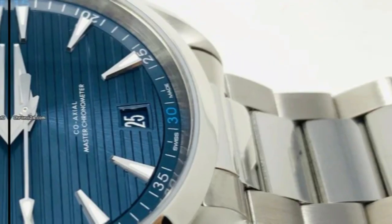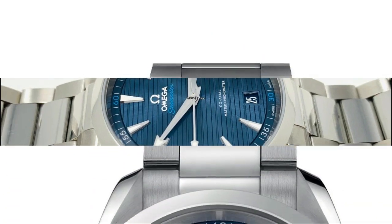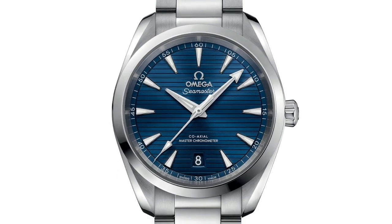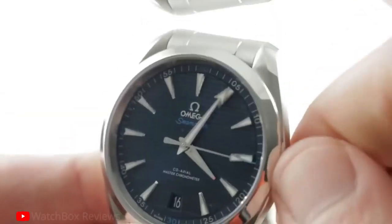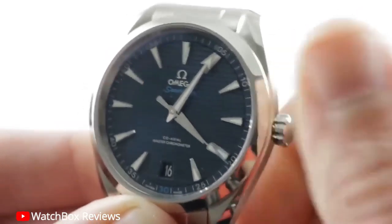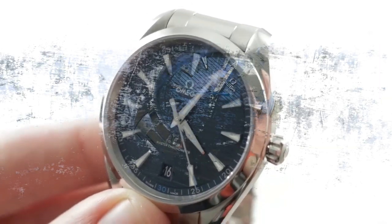The luxurious finish features a rhodium-plated rotor and bridges adorned with Geneva waves, adding an opulent touch. Additionally, the watch offers a convenient time-zone function for effortless adjustments while traveling. In conclusion, the Omega Seamaster Aqua Terra 41mm Blue Dial Men's Watch is a testament to Omega's unwavering commitment to excellence.